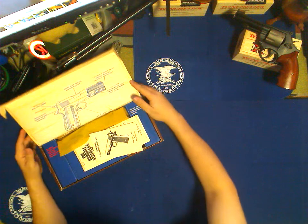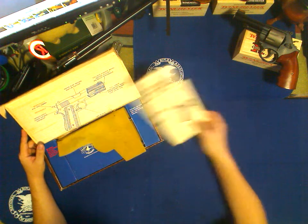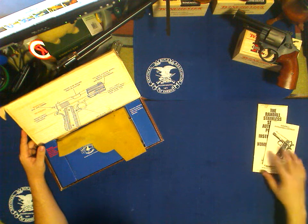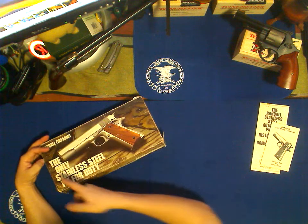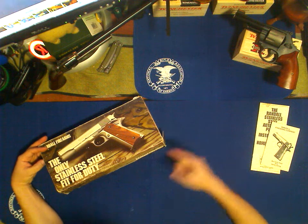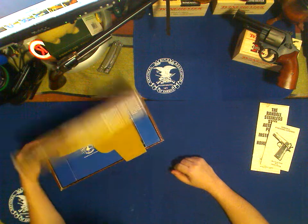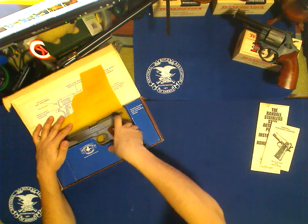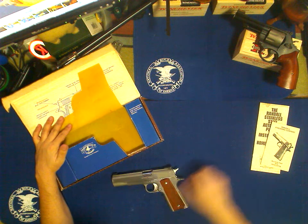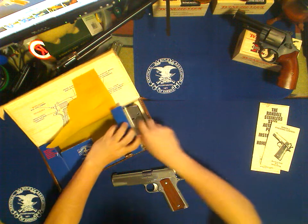Alright, let's take a look at this thing. Just finding the box alone, and even the manuals and paperwork to go with it for something that's 25 years old — that's fantastic. You can see that it says 'the only stainless steel fit for duty.' They pioneered the stainless steel 1911 and they were also the ones to make the left-handed version. So there it is. Look at that. What a beautiful gun. Inside the box we also have some magazines and some grips.